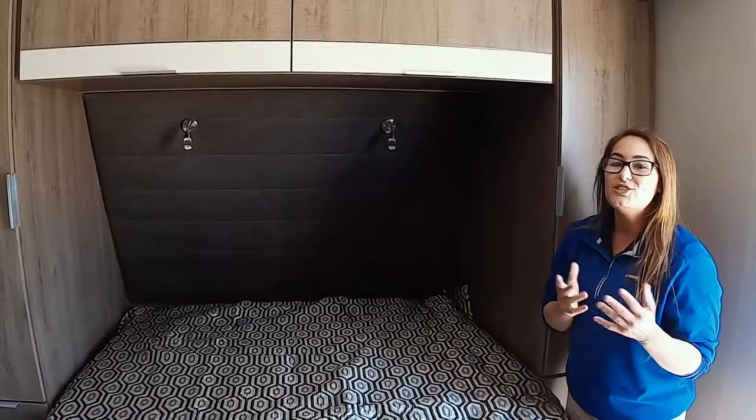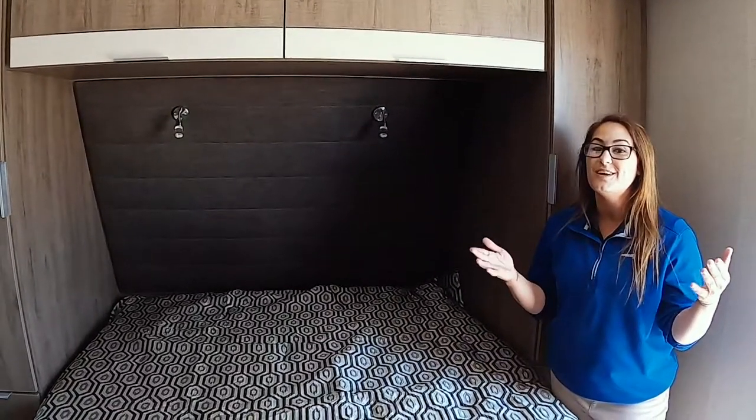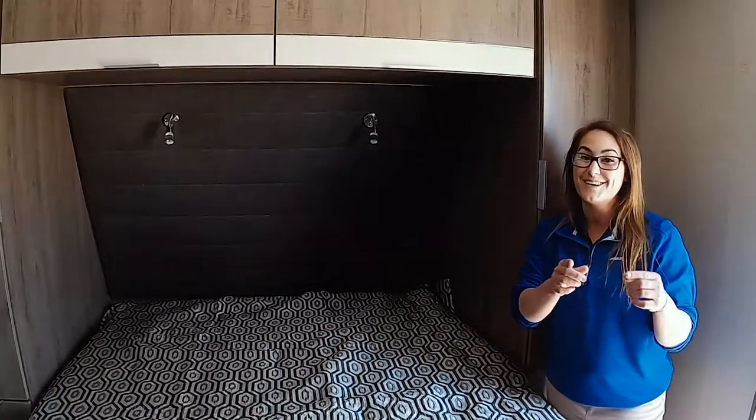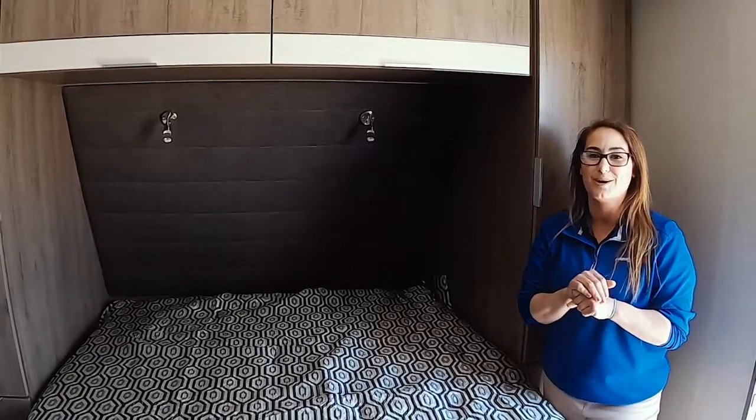This is just one of our Feature Fridays where we've been showing you the Imagine. I definitely wanted to show you the 2250 RK rear kitchen — one of our smaller units. I'll get back with you again on the driveway. Y'all keep tuning in for more great options. Thank you so much.